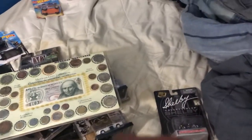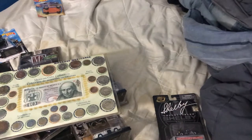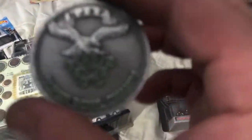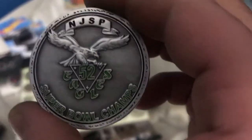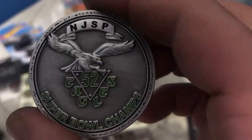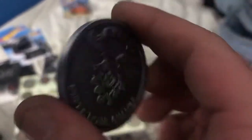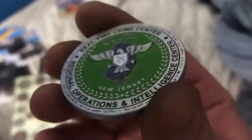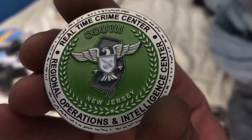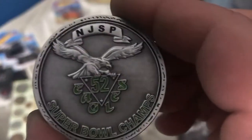Then we have this — it's actually a Philadelphia Eagles Super Bowl token. I actually purchased it from my job after they won the Super Bowl. It's from the Real-Time Crime Center in New Jersey — that's where I'm from. That's pretty badass.